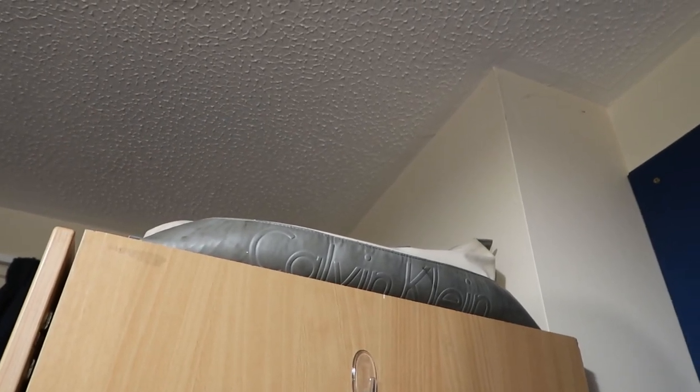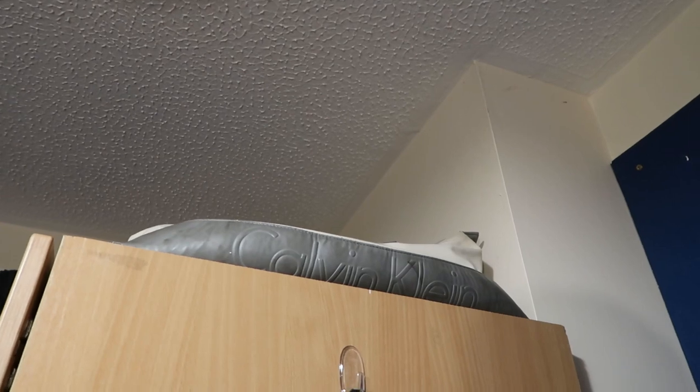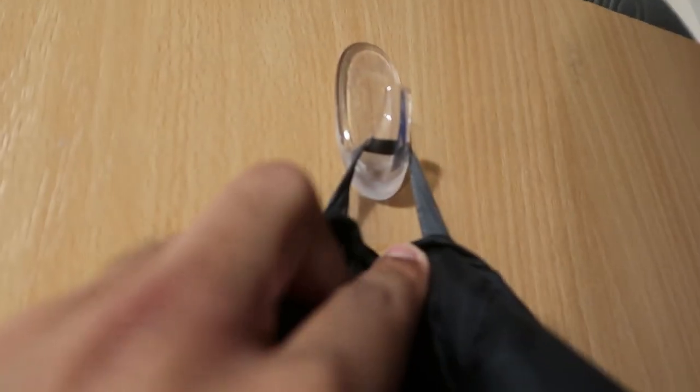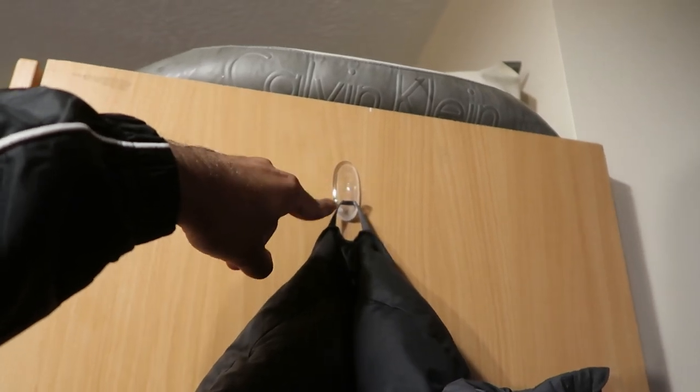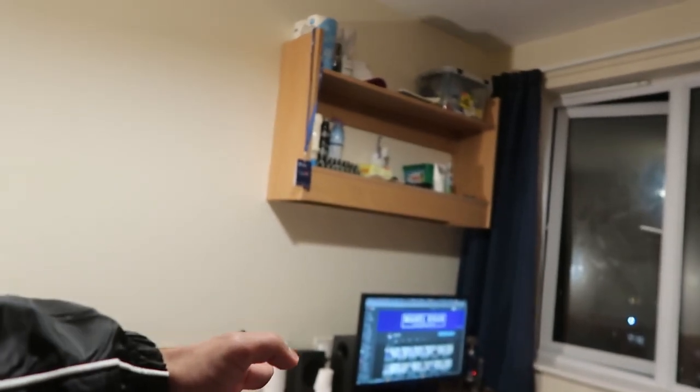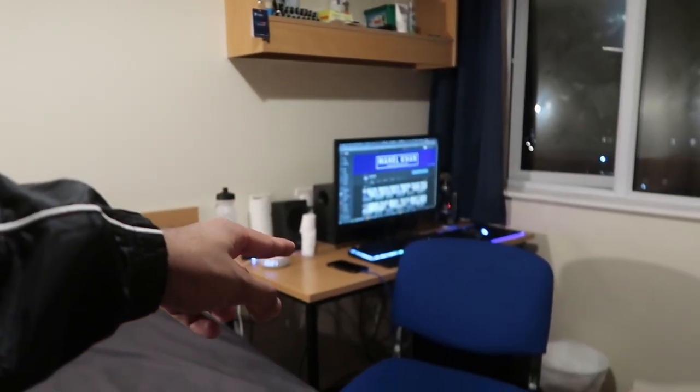Up here I also have a Calvin Klein bag that was my gym bag, however right now you can't bring bags into the gym because of COVID — they're not allowing lockers to be used either. I installed a command hook myself on the wardrobe door; it's really handy because it doesn't leave marks as long as you remove it correctly, and it keeps my coat out of the way, leaving enough clearance for the chest drawers which I use as an extra desk.